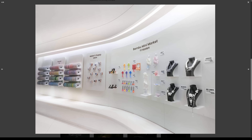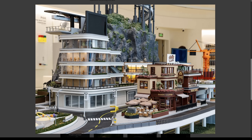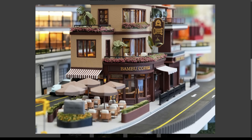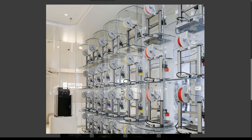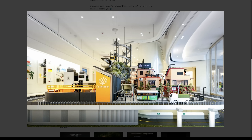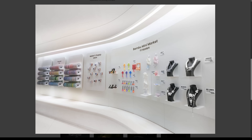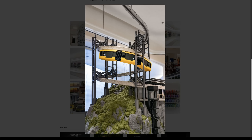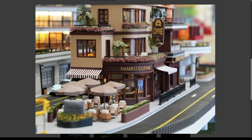Until now, Bambu has existed almost entirely online, so this marks a huge shift towards real-world experience. Visitors can explore machines like the X1C and the A1 Mini, test materials and attend live demos. The company has confirmed this is just the beginning, with plans to open more flagship stores internationally over the next few years. What do you think — is this a great move for accessibility, or is Bambu turning into the Apple Store of the 3D printing world?